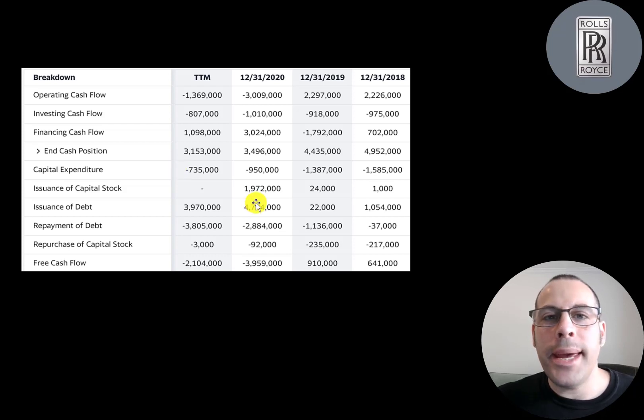It looked like they may go bankrupt in 2020, because they were getting really close to that point in 2019. When COVID hit, the stock price got really low. But they were able to get financing — they raised 2 billion of equity and almost 5 billion of debt, paid down 3 billion of debt, so they added 2 billion net. In total they raised 4 billion pounds through debt and equity financing, which got them through 2020 without going bankrupt.